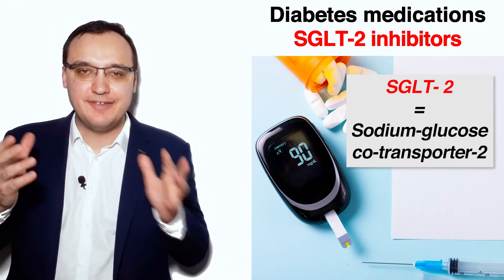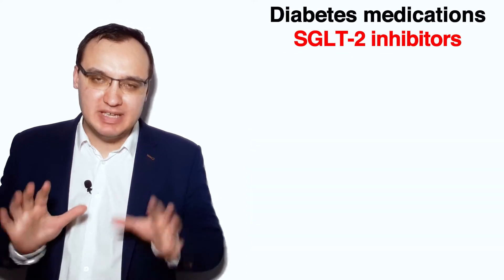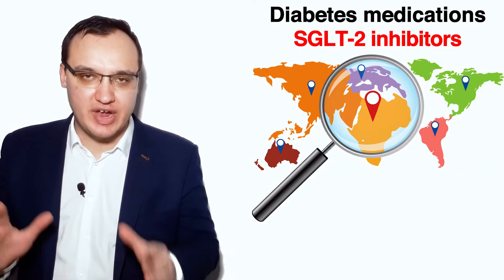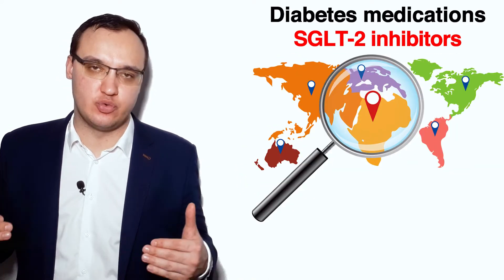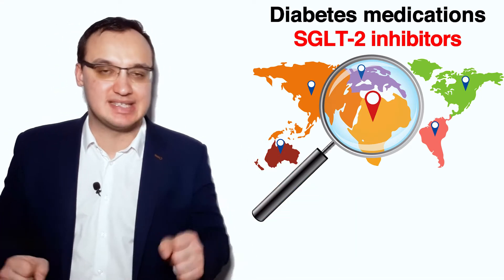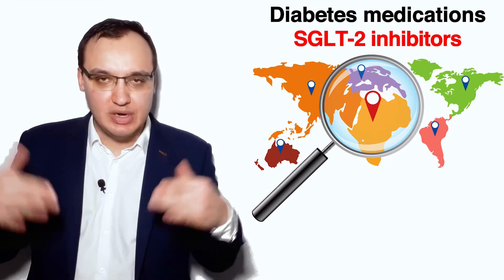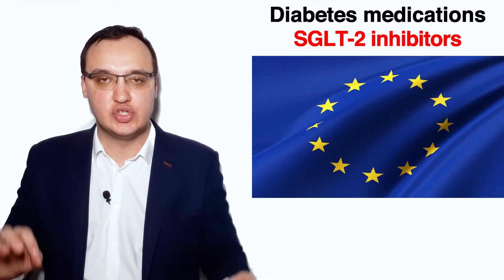Hello, today we will look at the different trade names of SGLT2 inhibitors. Please remember that not all trade names are used all over the world. Some trade names, for example, are different in the United States, in Canada, in Europe, and so on. So I will now mention the ones we use here in Europe.